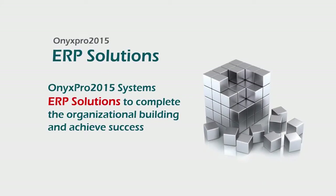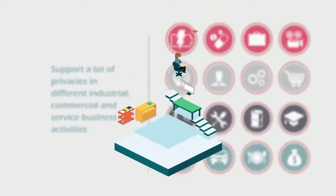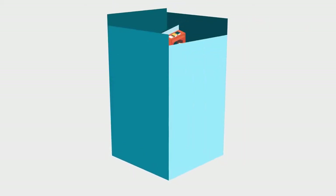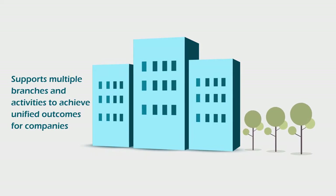Onyx April 2015 ERP solutions achieve organizational and administrative organization in enterprises looking for success in all industrial, commercial, and service sectors, with multiple sectors, projects, activities, and branches, as well as organizations that want to achieve unified outcomes.